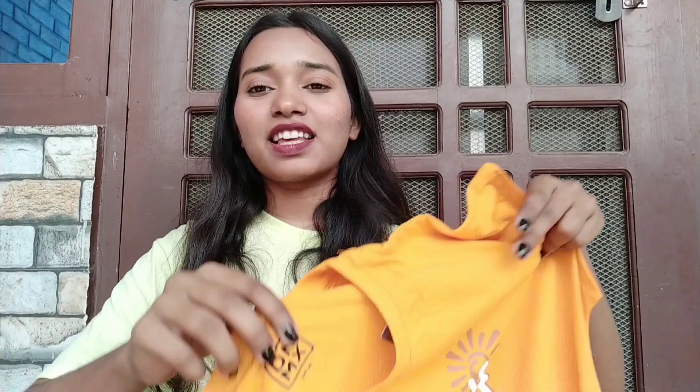The next t-shirt is this yellow one — I love the vibrant color, yellow is one of my favorites. This is again from the brand DNMX and my size is small, but it runs very large. If you want it baggy, go for medium; if you want it even bigger, go for large. The original price is approximately 299 rupees, but I got it for just 100 rupees because there's a sale running on RJO from time to time — definitely try it!